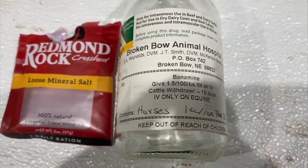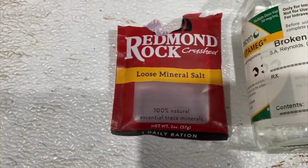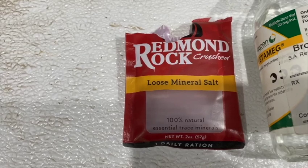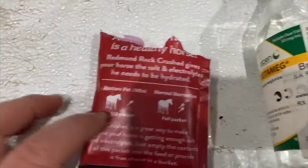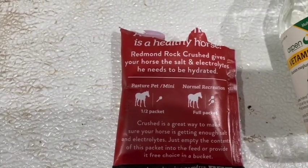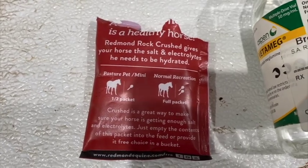Here was our colic treatment: we gave 10 cc's of banamine IV as soon as we noticed her colicking. I didn't have my normal electrolytes on hand — it's the middle of winter — but I did have a sample of Redmond Rock Crushed loose mineral salt. The back of the package says it gives your horse the salt and electrolytes it needs to stay hydrated, so I mixed it up with water and syringed it into her mouth. It must have done the trick.